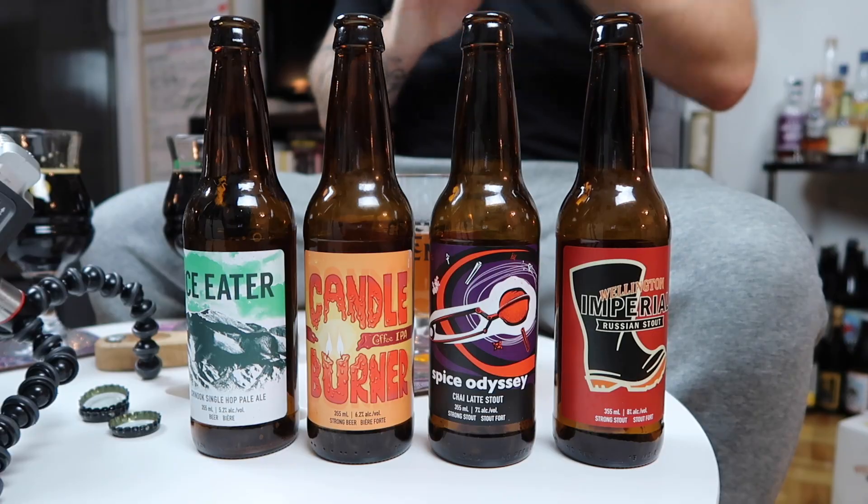Yeah, this is great. Super — I don't recall this beer to be honest. I only ever had it back then. I guess this is the 2018 version. Super fire. Wellington killing the game. Make sure you go pick up that Welly Rebooted Mix Pack, Volume 5.